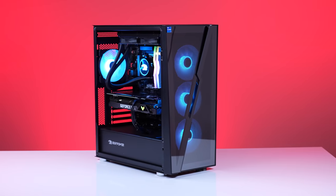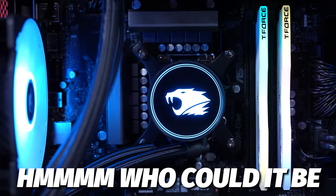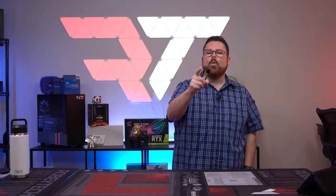One of these companies reached out to us to have us test one of their pre-built PCs. Now, who was it? And better yet, how did it fare? You're on the edge of your seat right now, right? Well, enough teasing — let's find out right now.